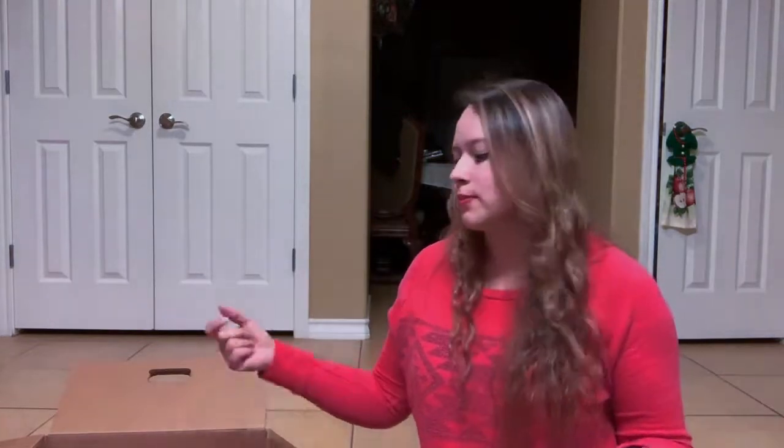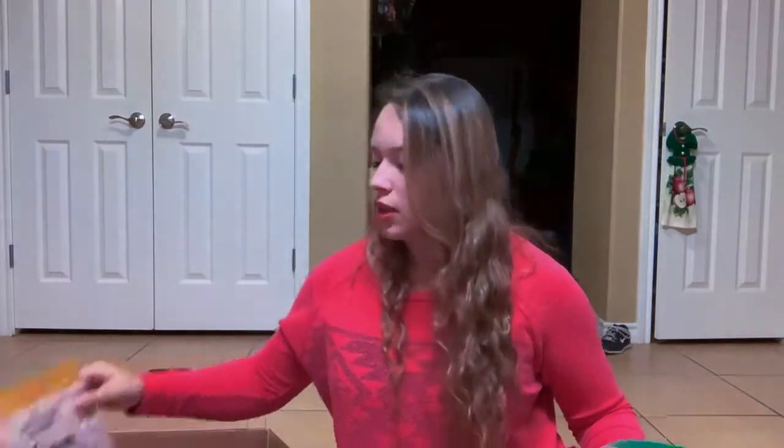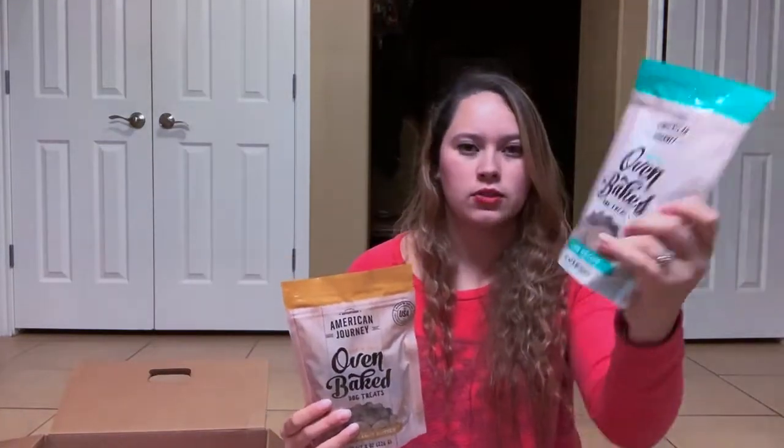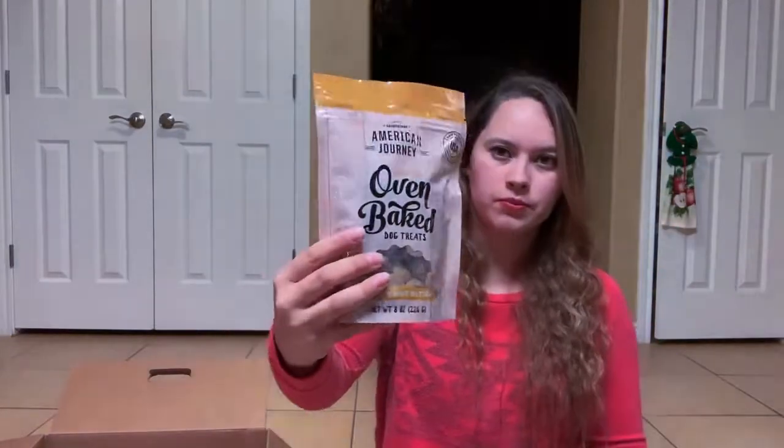Okay, so I got them a few things. I went on Chewy — it's not sponsored or anything. However, I do like that it's a fast service and it's very reasonably priced. So first I want to show you what I got them. I got them American Journey oven-baked dog treats — buy one get one free. I got this one, the lamb one, and the peanut butter one, so that way they have two options. And that would be good for training treats if anything.